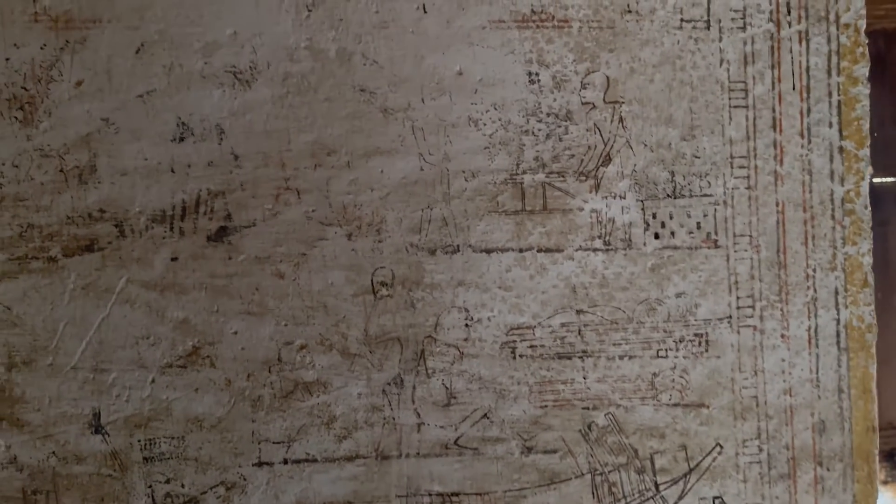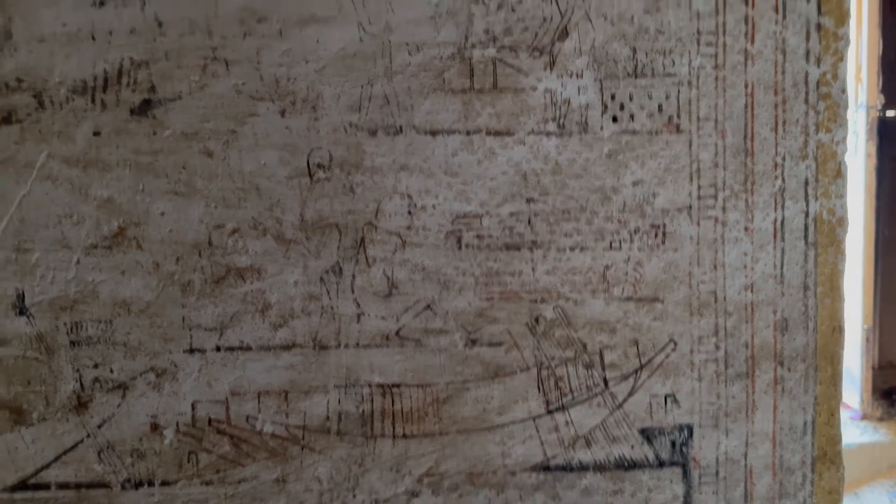We are in the tomb of Mai, one of my favorites, because of this scene right here. Mai had a lot of duties and all of them were actually in Heliopolis and not in Amarna. So we have in his tomb all of these boats, and you can see that this is an unfinished scene.